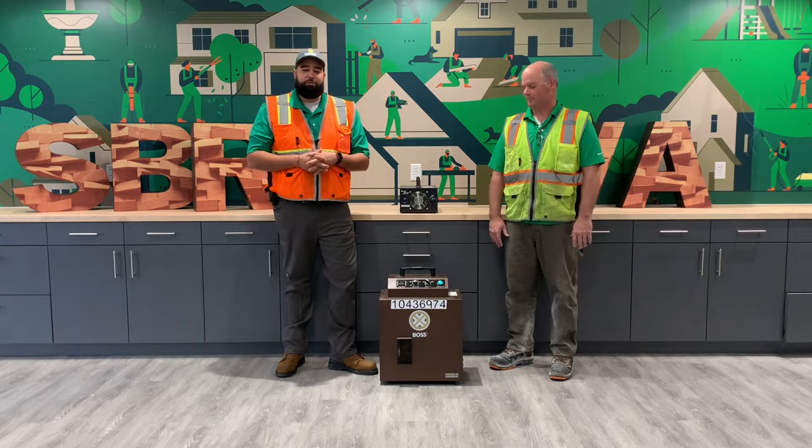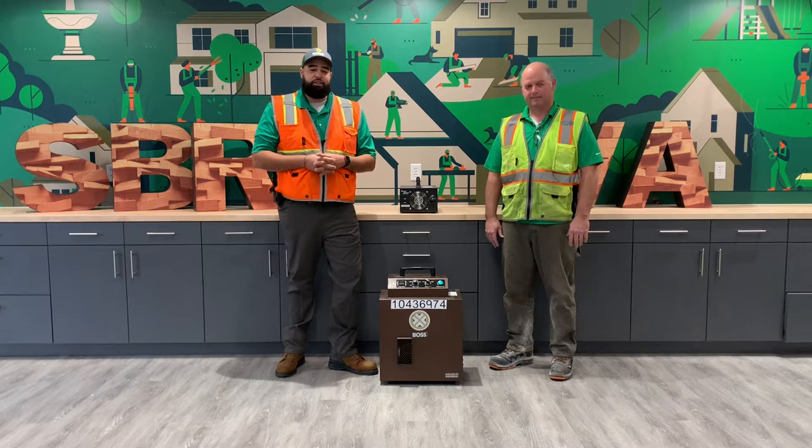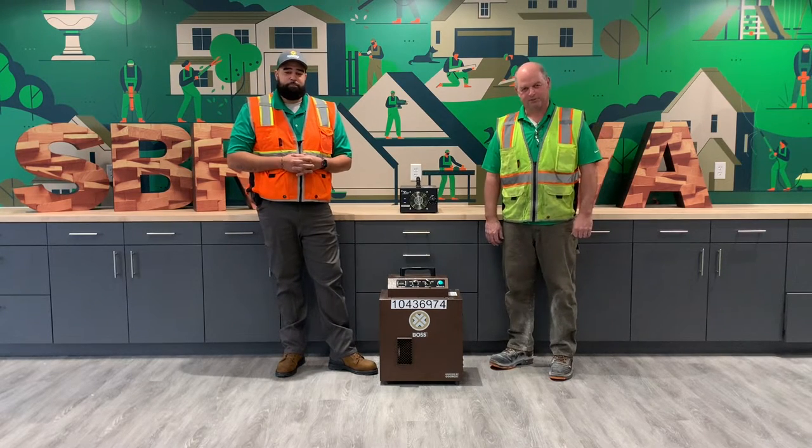Hey Tooler, my name is Drew. I'm a Tooler and a Manager from PC5166 in Haymarket, Virginia. And I'm Mike, I'm a District Trainer at 5002 in Stirling, Virginia.